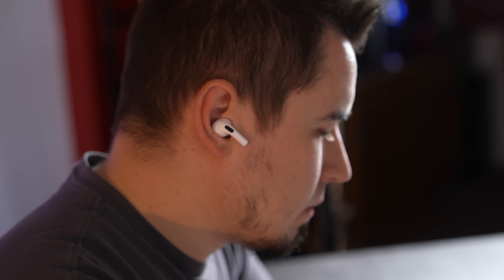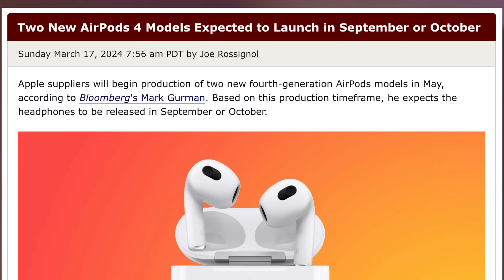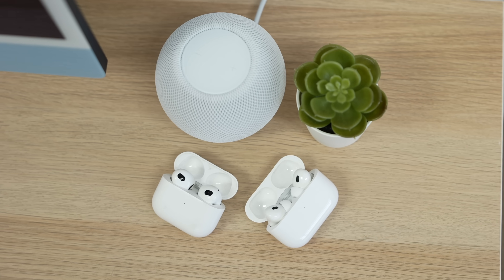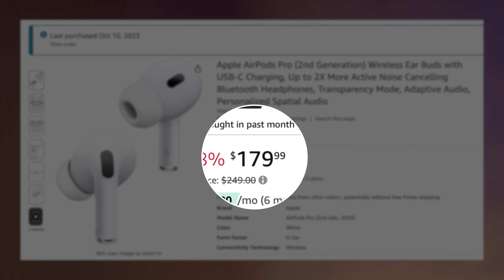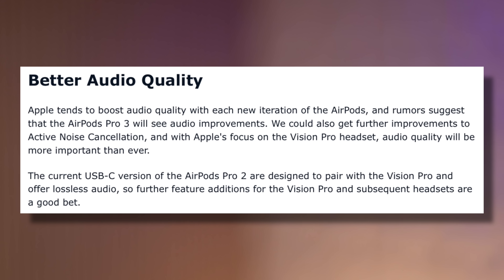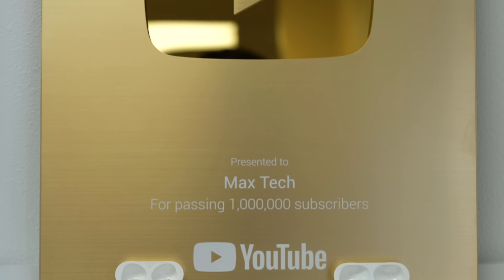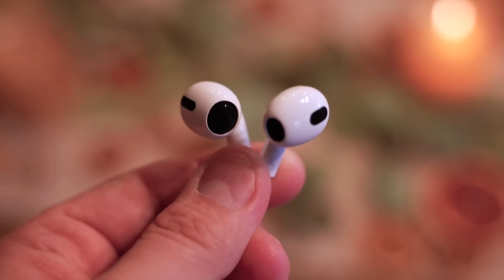Getting back to the new AirPods leaks — we have leaks stating that Apple is going to release two sets of new AirPods 4 later this year, with one of them finally supporting noise cancellation, which is cool. But here's the problem: there's nothing really exciting about that. We've seen noise cancelling for years, and if you want it you can simply upgrade to the AirPods Pro 2 right now for only $180 on Amazon. So what are the new AirPods 4 going to change? Nothing — they haven't even come out and they're already boring.